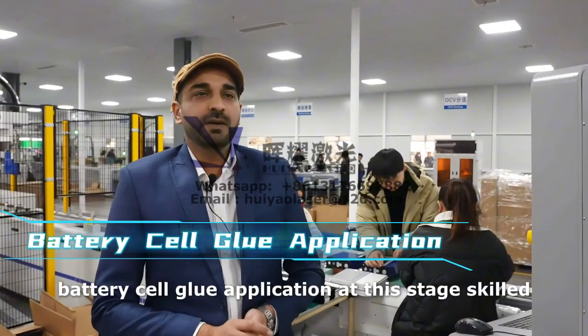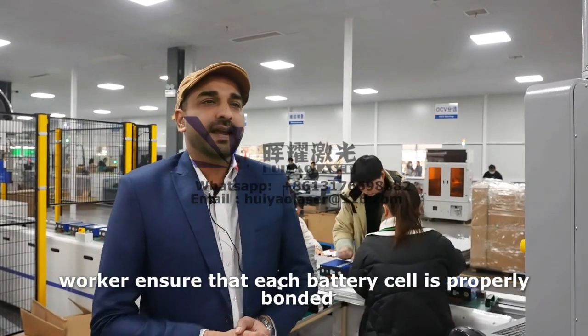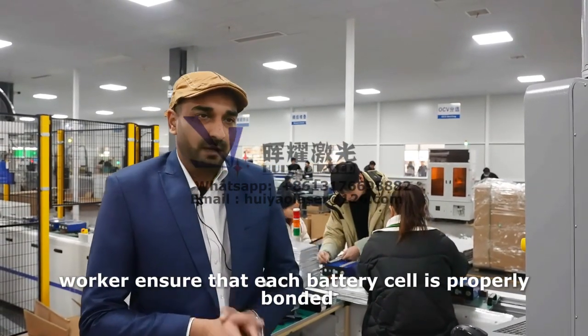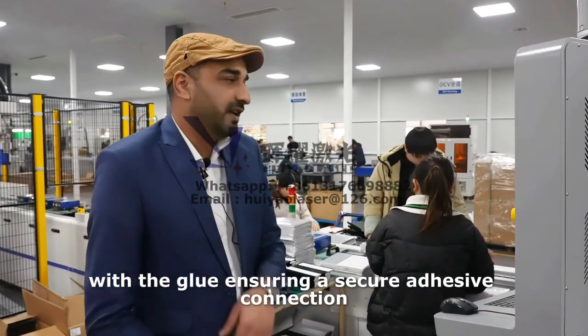Battery cell glue application. At this stage, skilled workers ensure that each battery cell is properly bonded with the glue, ensuring a secure adhesive connection.